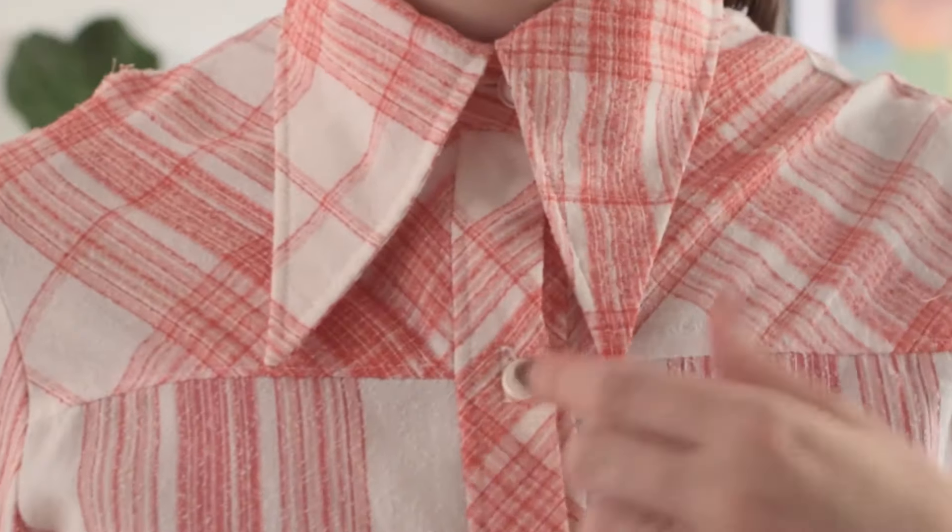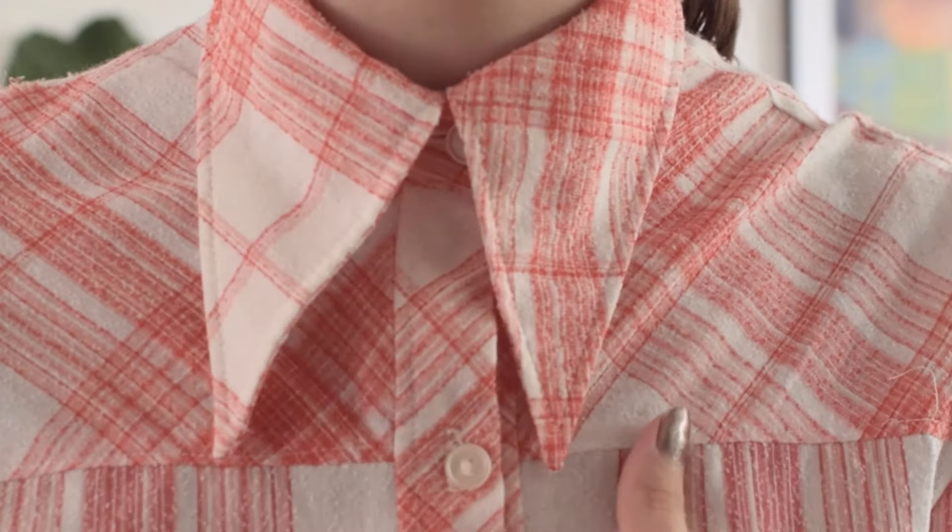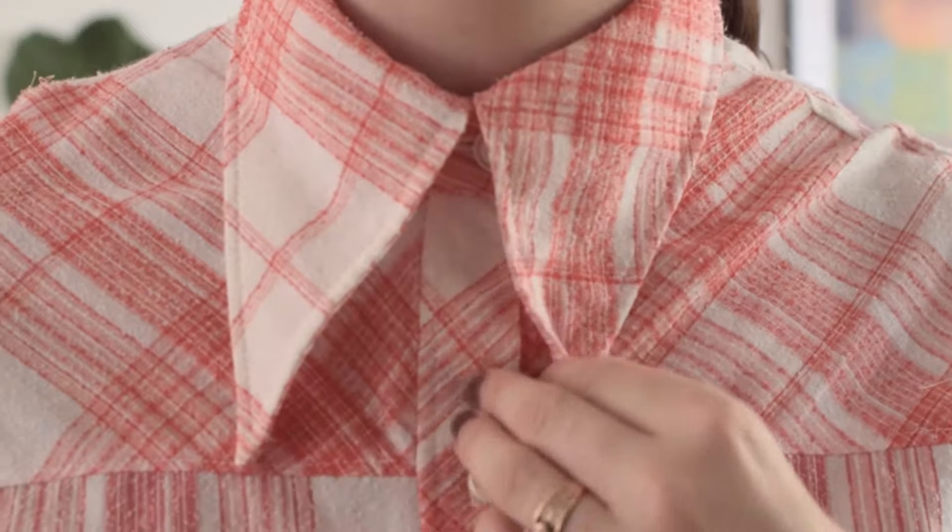When you look at this blouse you'll know right away it was made in the 70s because of this collar. Very pointy collars — those dagger collars, disco collars — were so in during the 1970s.